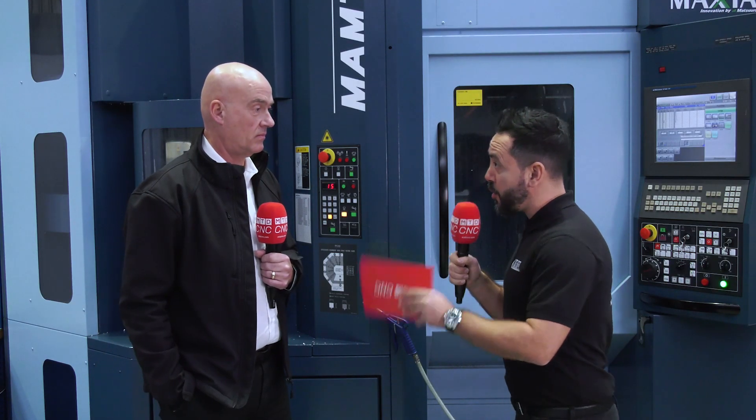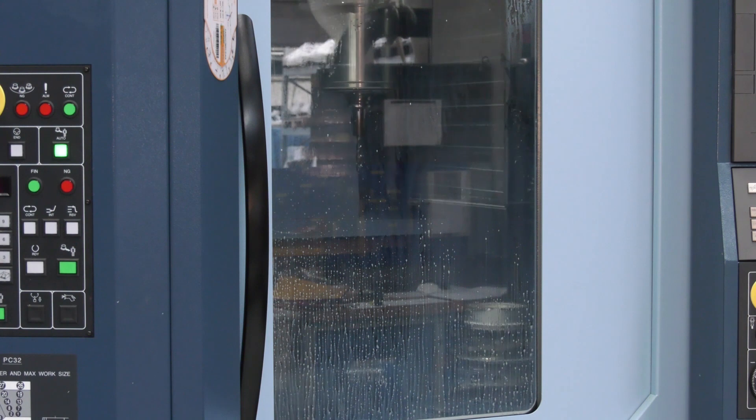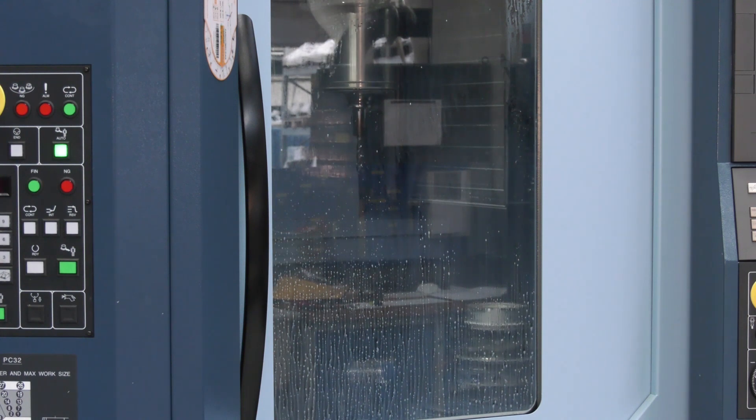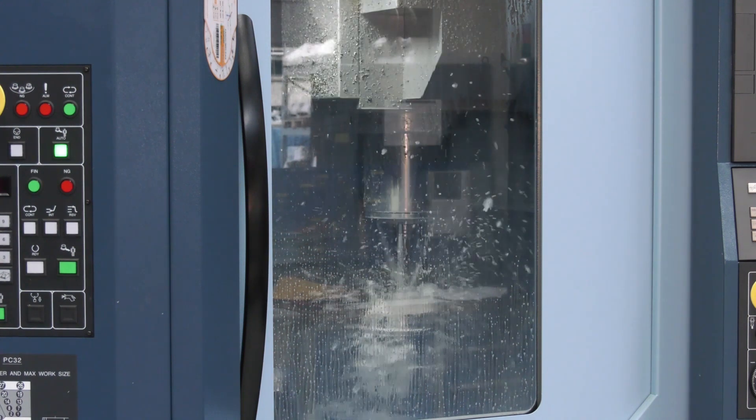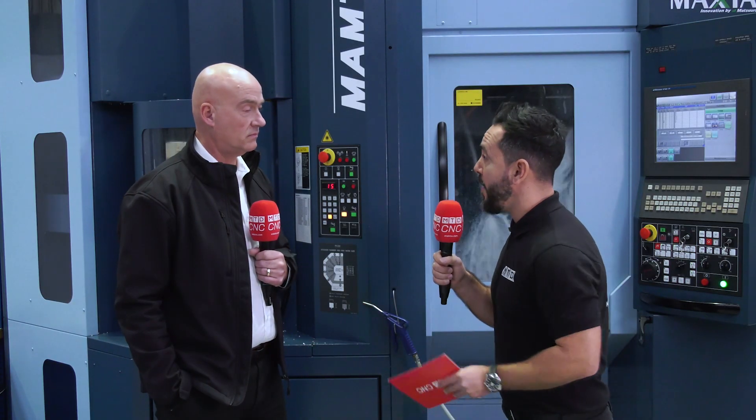Hexagon production software and Hexagon metrology are connected, and we want to find out how this benefits Middlesex Aerospace. I really want to find out more about the production software, how it was implemented, and what types of software they are using here.